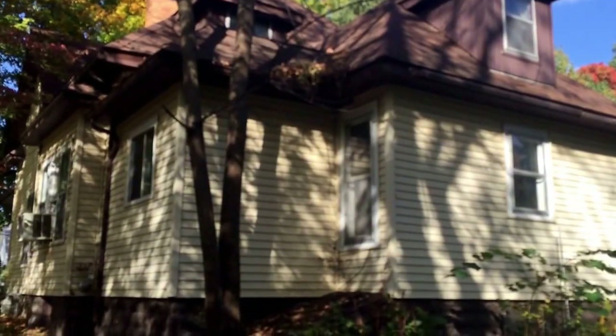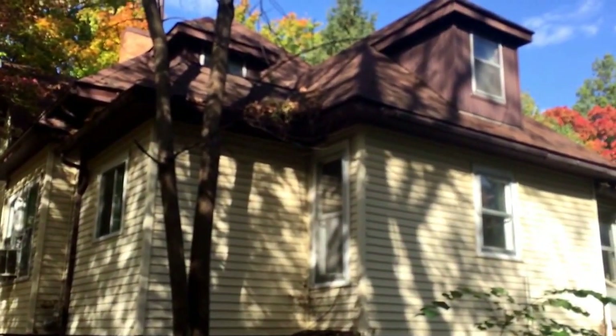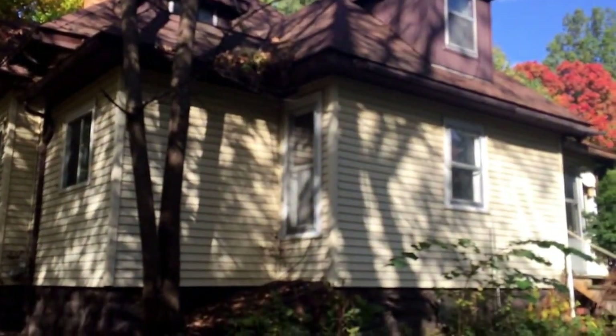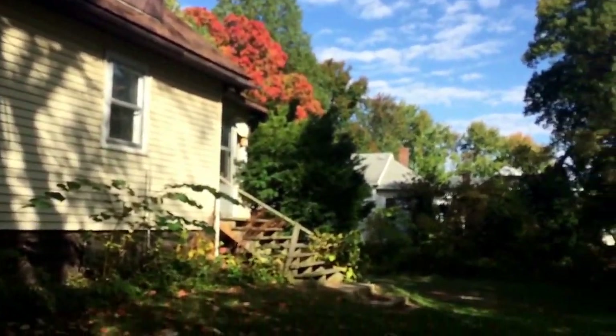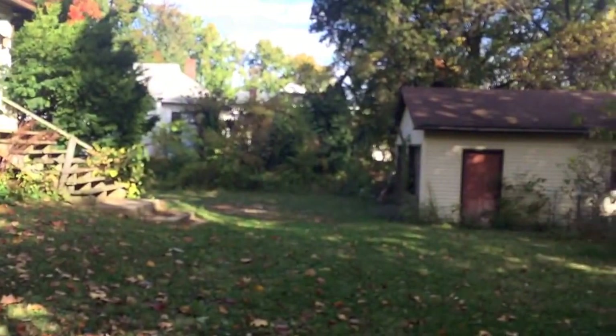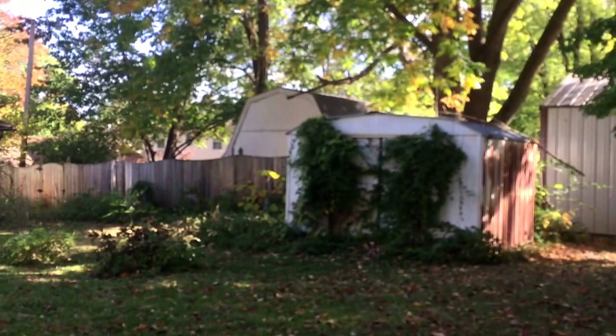We're at the rear of the home right now. We did want to point out that this is a vinyl-sided house, and three-quarters of the roof has been replaced. You do have a two-car detached garage and a little yard or storage building in the back. Spacious yard all the way around through here.